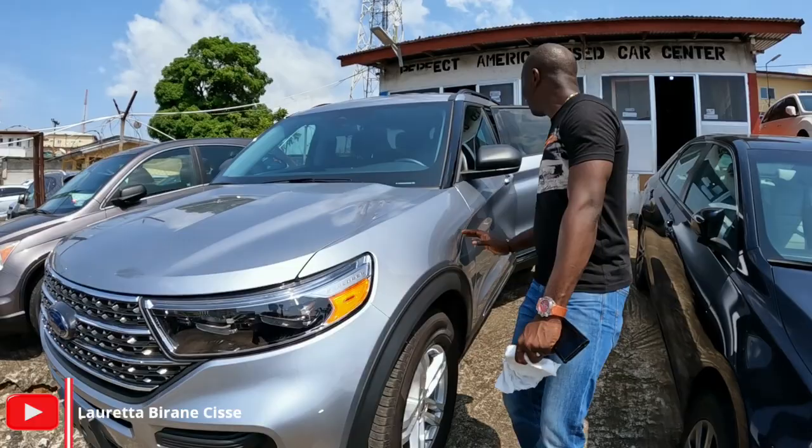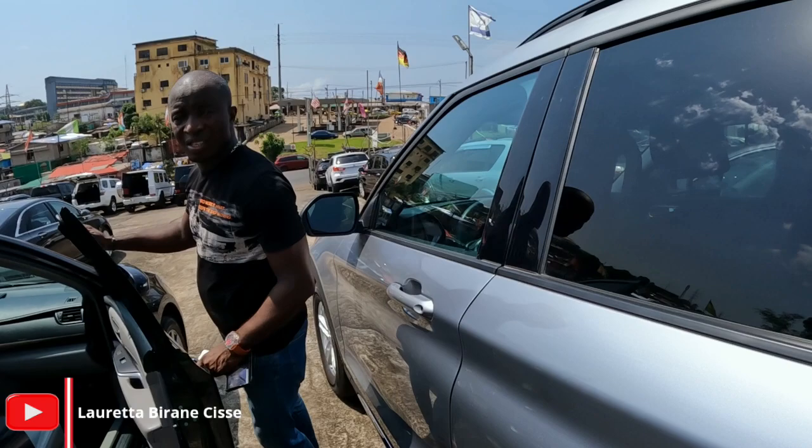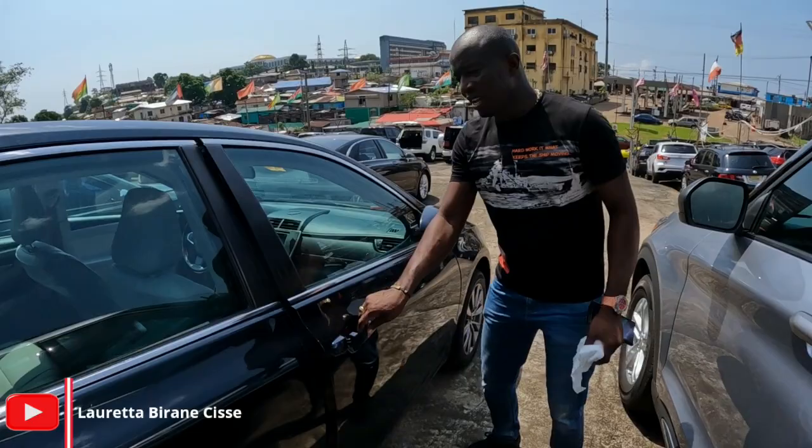This is a 2022 Ford Explorer, full cylinder, 2.3 liter SUV, seven-seated, all-wheel drive. How much does this cost? This cost at the $2,000 — it is negotiable.